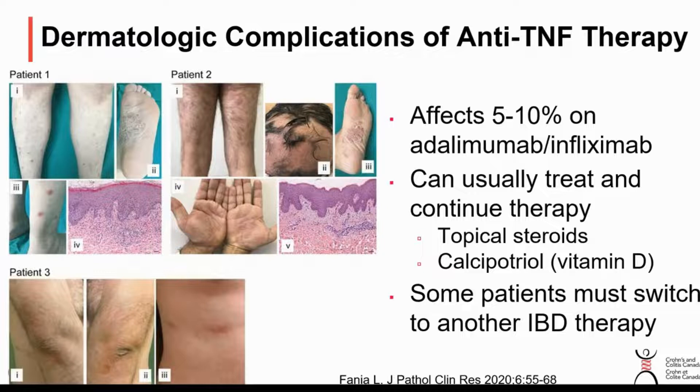It's a nuisance problem. It's pretty rare for someone to have to stop the medication because of this. In general, they can get creams to put on their skin rash that make it settle down, and they can continue on the medication. This is a particular skin rash which may actually be caused by IBD medication — specifically the anti-TNF ones like Remicade, Humira, and Simponi.